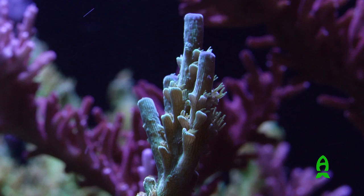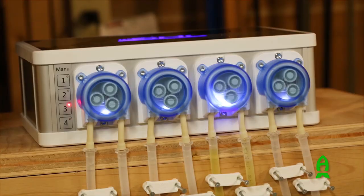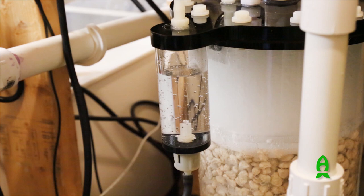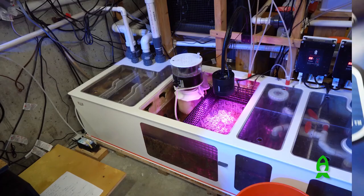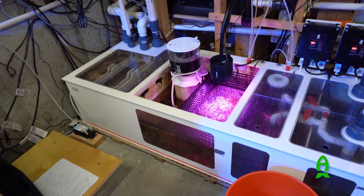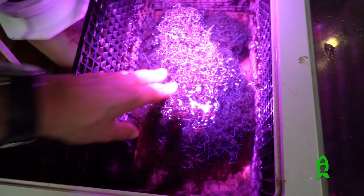In terms of calcium and alkalinity supplementation, I'm currently using ESV two-part and a GHL Doser 2.1 for that. I have used calcium reactors in the past with great success — either method I've had great luck with. For flow, I think it's really important for a reef tank. I have two MP40s from EcoTech.